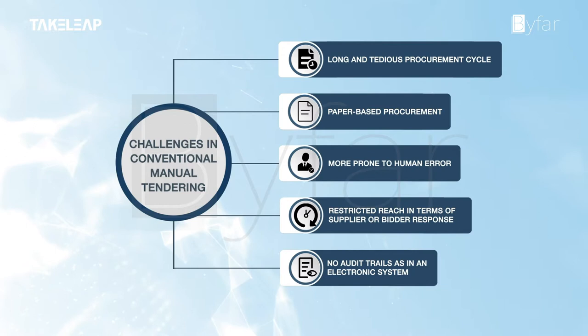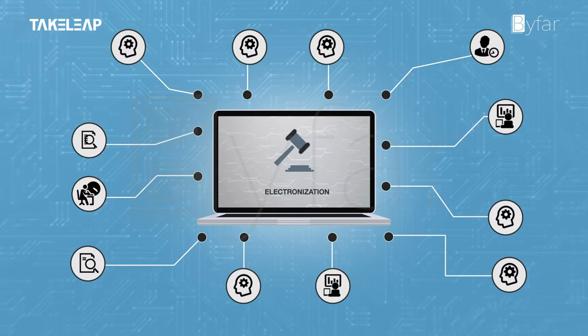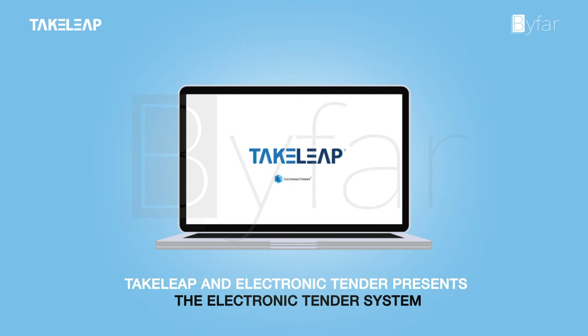With the advent of technology, the electronization of the tendering process came into existence. It helps in overcoming most of the disadvantages of the manual tendering process and has many additional advantages. Here, we are presenting an electronic tendering portal — the Electronic Tender System.